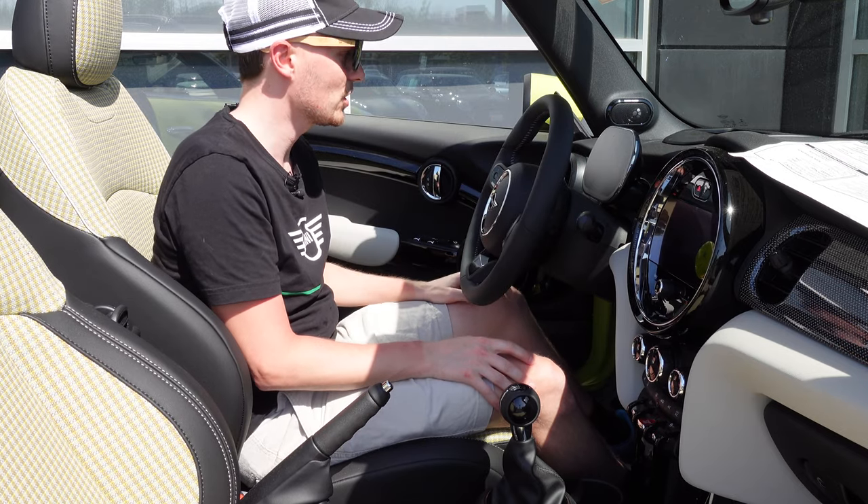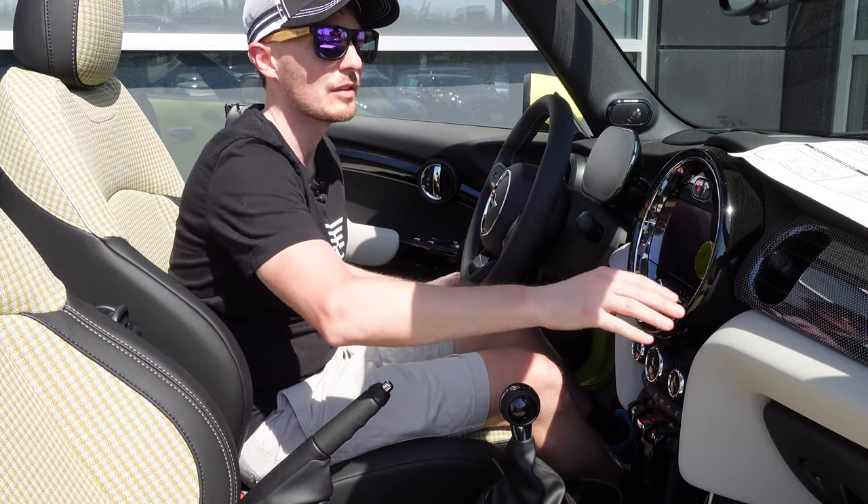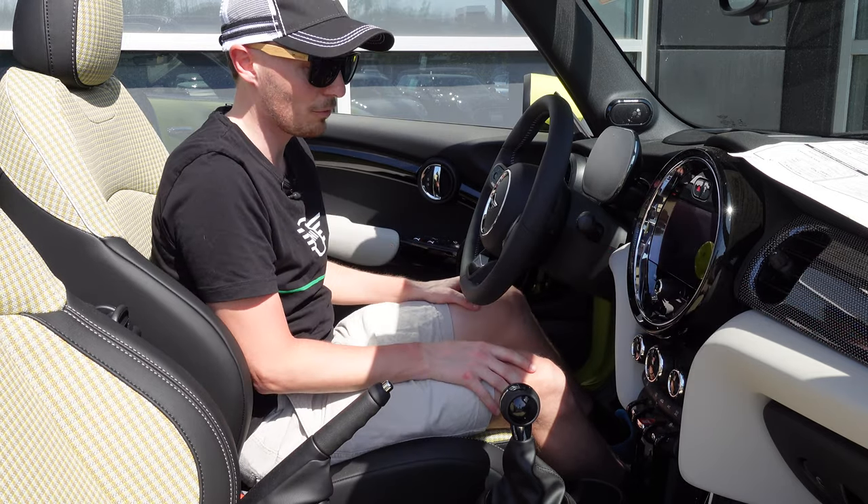The heated steering wheel is included in this package, along with a heads up display, and this new dash design with the vents built right into the dash itself.